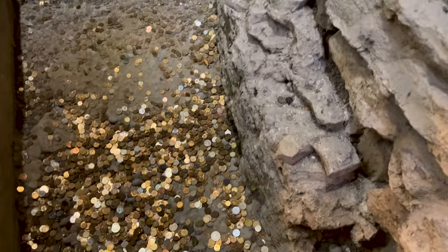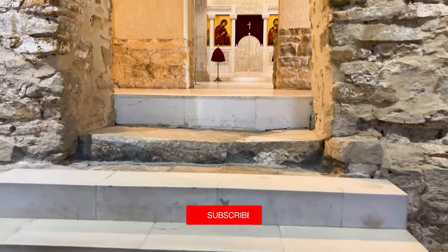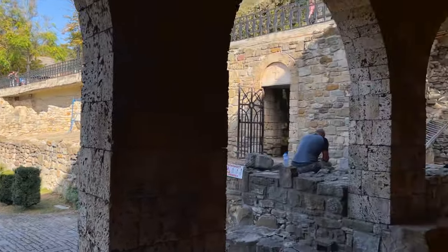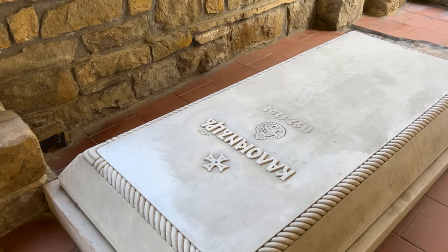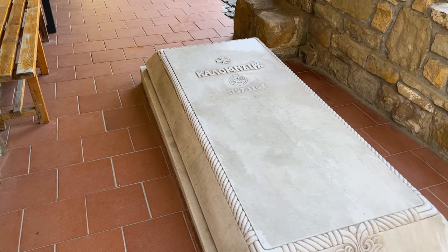Looks like people are throwing money for some good luck. I'll throw something down — maybe it'll bring me some luck and some of you guys are going to subscribe to the channel. This is the burial of Tsar Kaloyan — I thought it was inside.